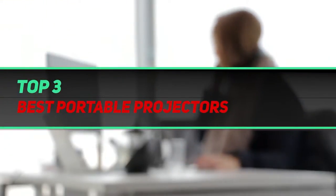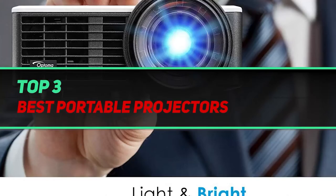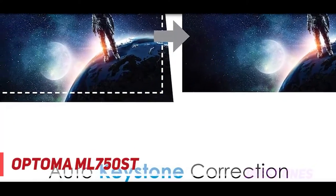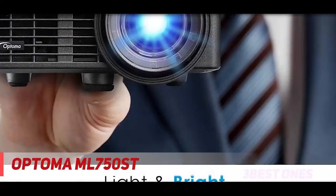Hi guys, welcome back to my channel. In today's video we're going to check out the top three best portable projectors, starting at number three: the Optoma ML 750 ST.